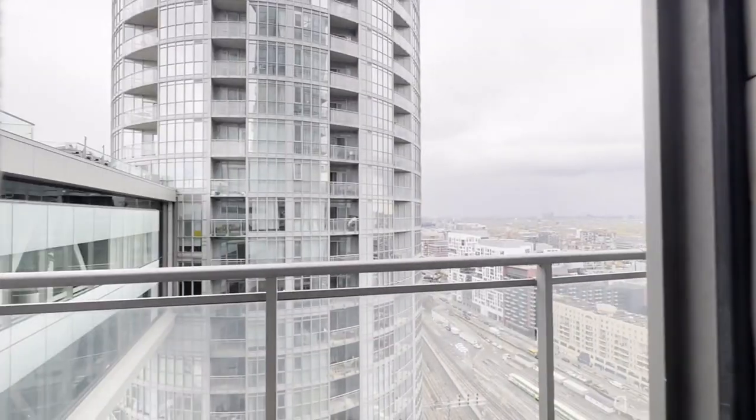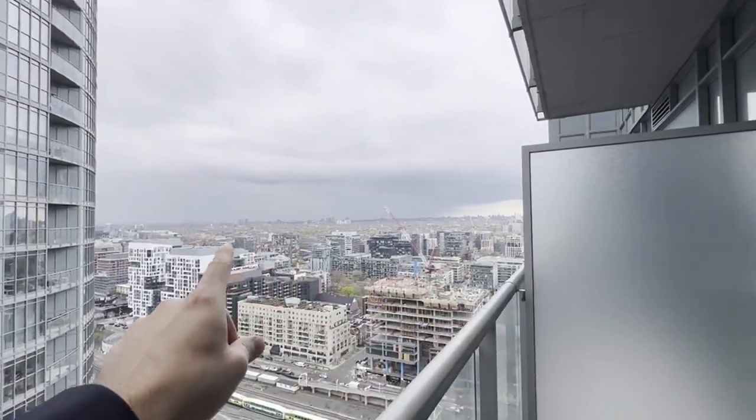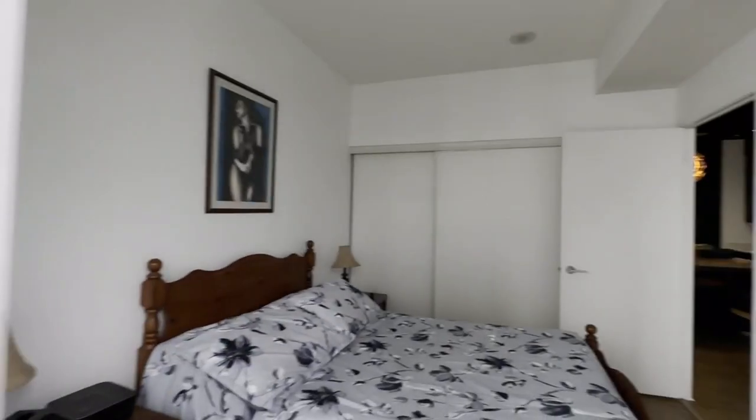Here you have your balcony. Stepping onto the balcony, it faces northwest and you have an unobstructed view facing northwest. You can also mount a TV like so.